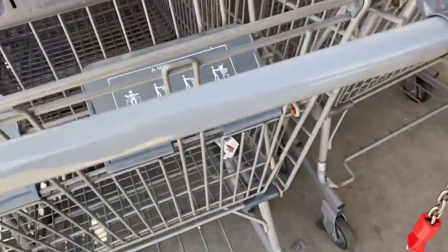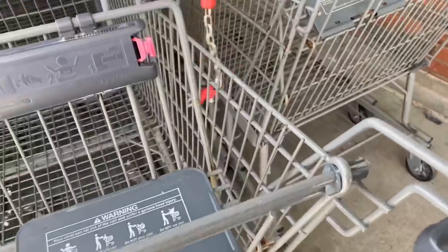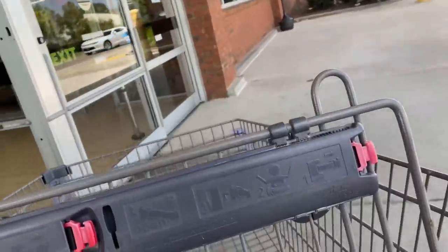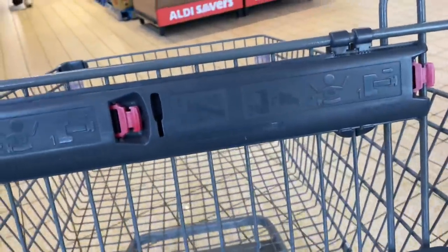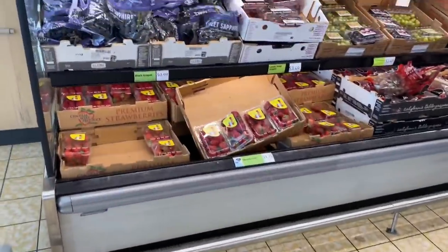I'm going to try to give y'all the full experience. If you've never been to an ALDI, you put your quarter in and it pushes a piece out so you can get your cart, and you get your quarter back when you're done. And yes, I have a crappy buggy. Here is the produce section.